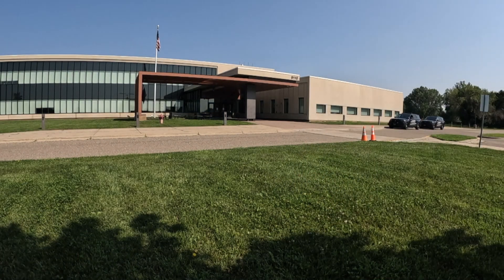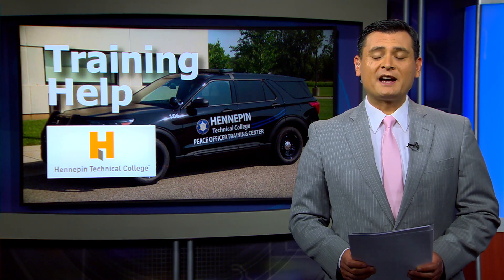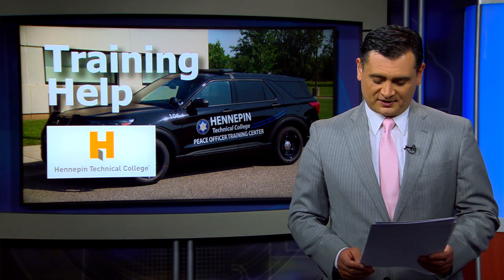In Brooklyn Park, Sarah Allen, CCX News. Hennepin Tech was also able to buy the new squad cars with a one million dollar federal grant. The college also used some of the money to improve its virtual training system.